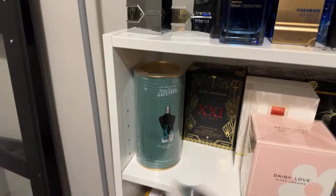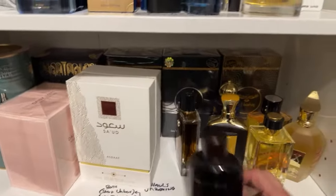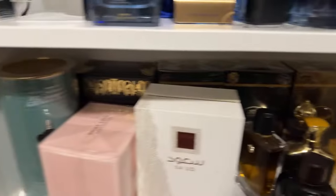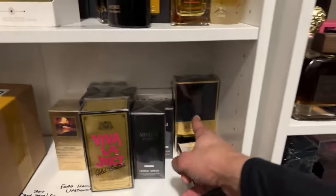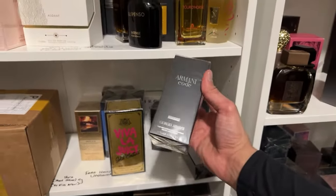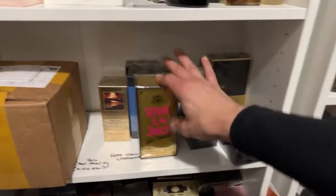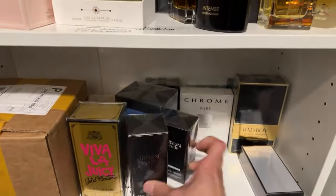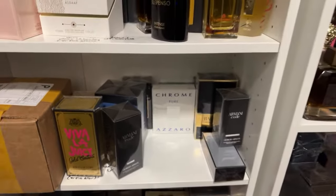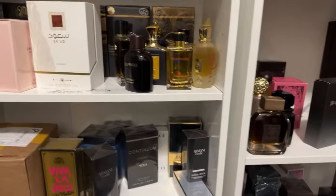We've got JPG Continuum - probably going to do this as a giveaway. Clive Christian. So Rude - this is a good one, still haven't sprayed it. First impression videos: Gentleman Society, Bad Boy Extreme, Armani Code parfum and the eau de toilette, Viva La Juicy, Prada L'or. And then I bought all of the Chrome Azzaro basically because I plan on doing a Chrome buying guide. Plus new fragrances from Dubai that need to be unboxed.